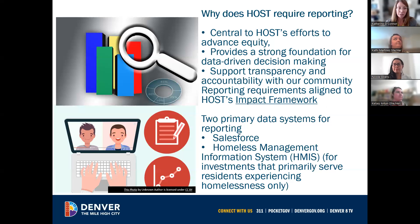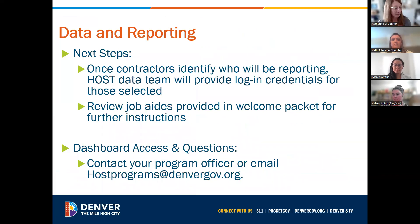We have two primary systems where we collect data. One is Salesforce, also known as the HOST Programs Community, and the other is the Homeless Management Information System, which is only used by homelessness resolution providers — with some exceptions for protected populations such as domestic violence. Once contracts are executed and all signatures are in place, you'll identify who will be doing the reporting, and the HOST data team will provide login credentials for the HOST Programs Community, as well as training on HMIS if needed. We have various job aids and user manuals, and our email is postprograms.gov.org.